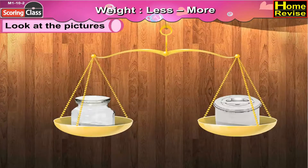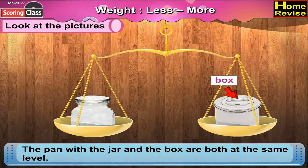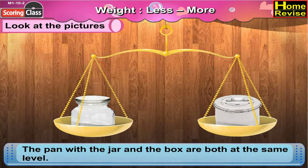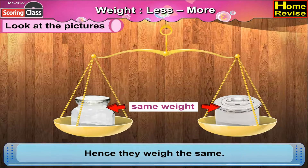Now in the second picture, the pan with the jar and the box are both at the same level — neither is higher nor lower than the other. You know what it means? It means they weigh the same.